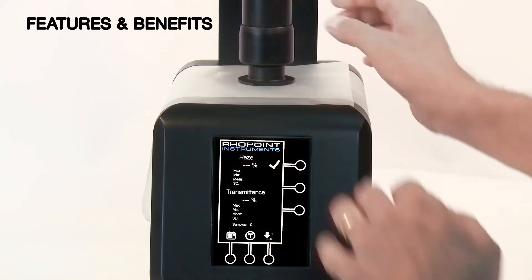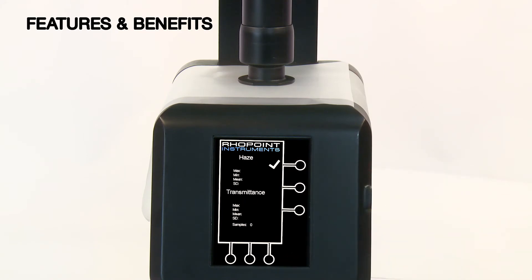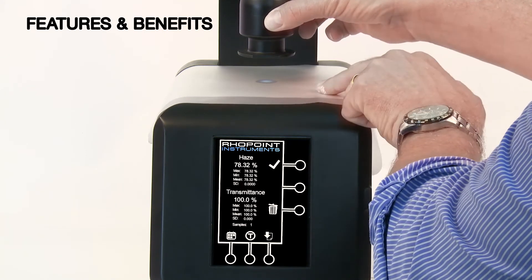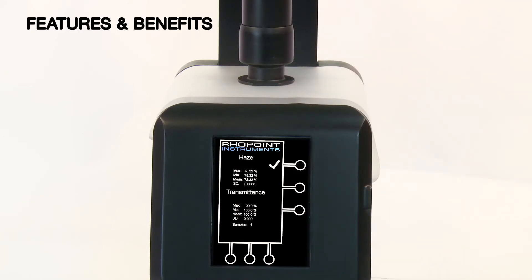The Nova Haze TX has an uncompromising design, high quality materials and European manufacture. The instrument is offered at 50% of the price of the market leader for an ASTM D1003 CIEC measuring instrument. The Rowpoint Nova Haze TX represents huge savings without compromising measurement accuracy.